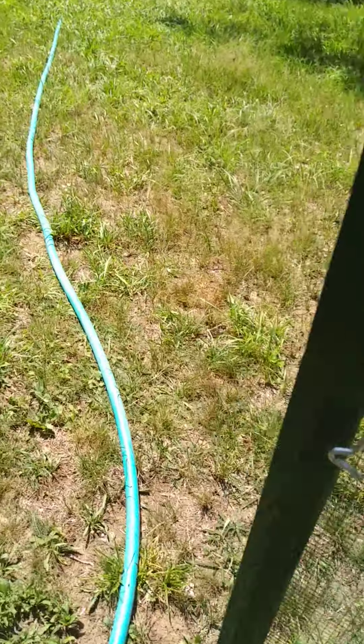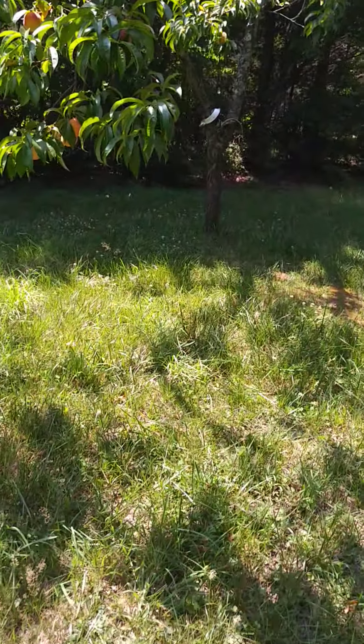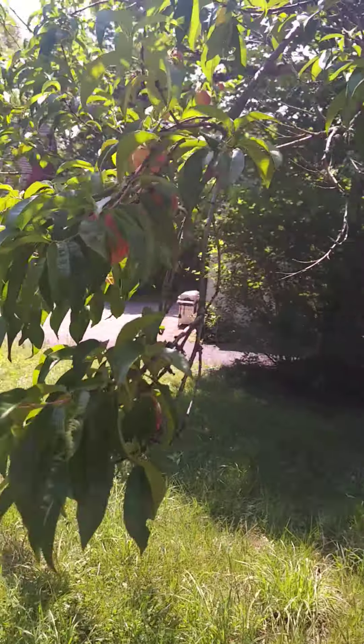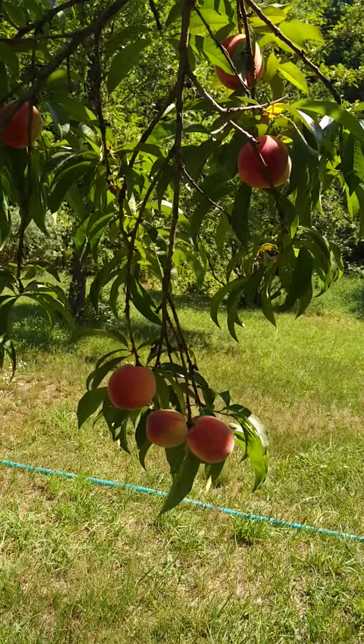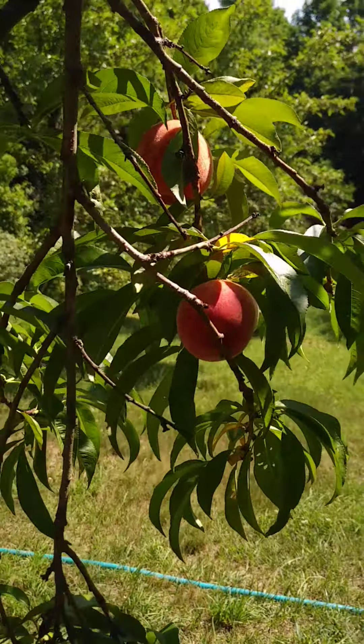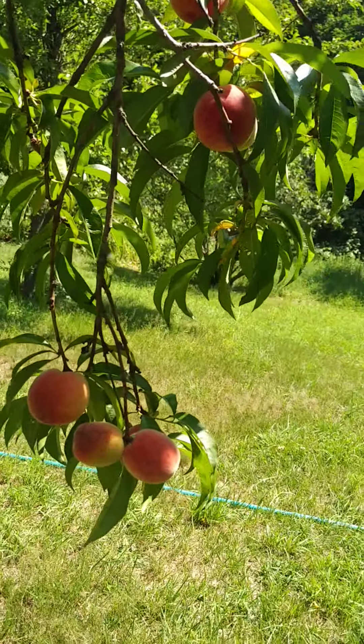And going on here is peaches — it is that time of year. Look at these beauties, almost ready to pick. Just waiting for them to soften up a couple more days.